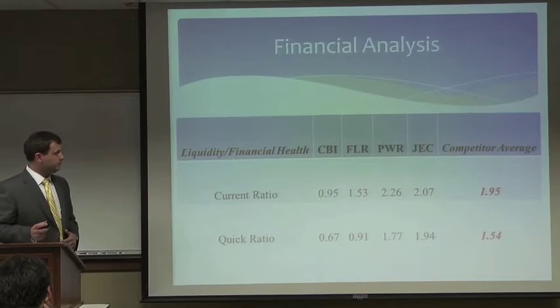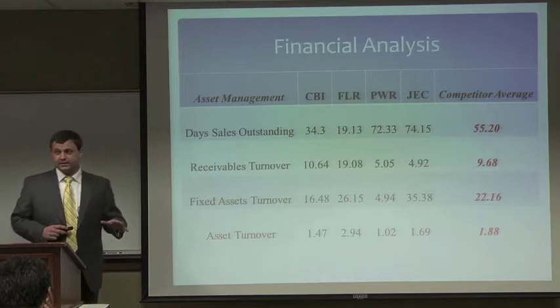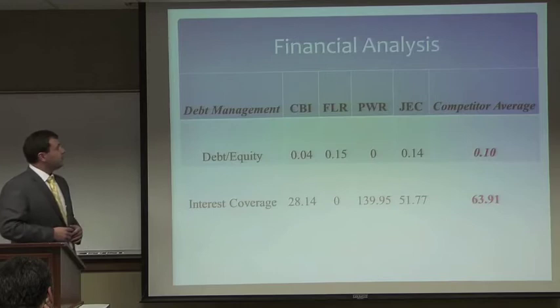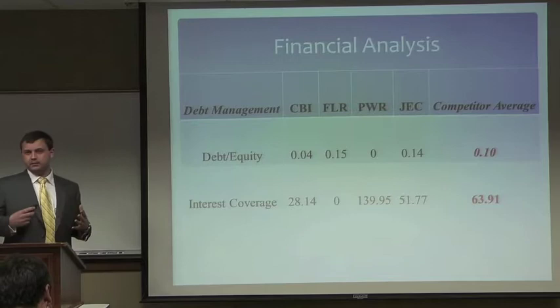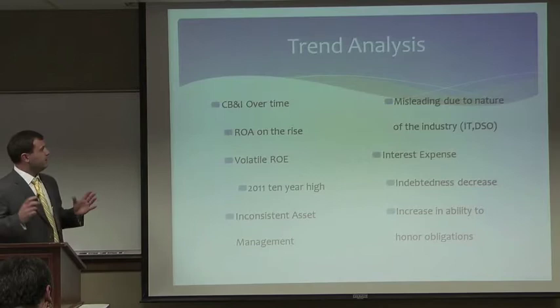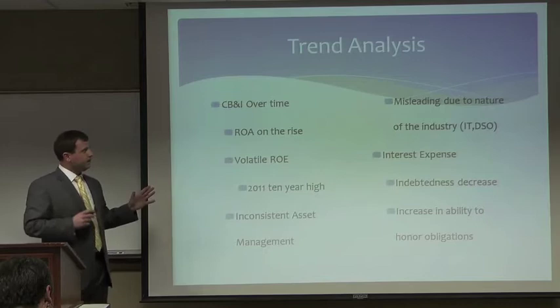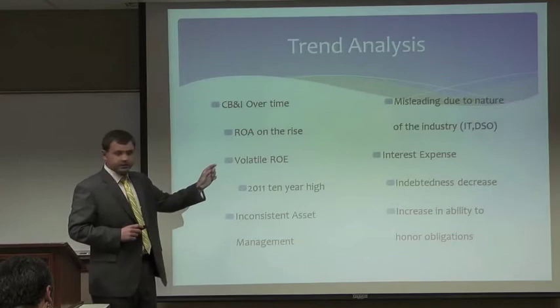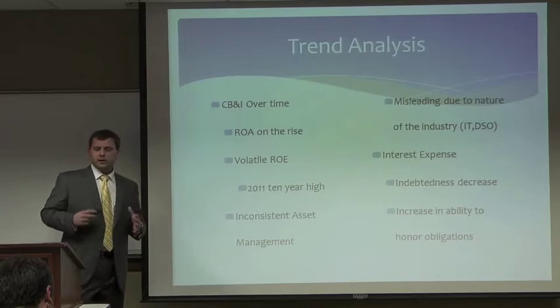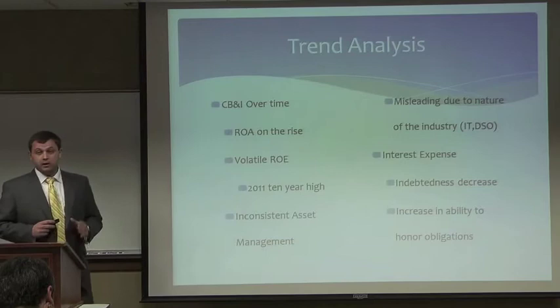There is an opportunity for improvement in liquidity. With regards to asset management, the company leads in days sales outstanding and receivables turnover, but we also recognize fixed asset turnover and total asset turnover as opportunities for improvement. With regards to debt management, we feel these two ratios could be misleading given how CB&I has accessed their debt in the past, mostly on a short-term basis. Looking at CB&I over time, we've seen a consistent ROA on the rise and somewhat volatile ROE, though they did post that 2011 ten-year high. Their debt has been decreasing, which will increase their ability to honor current debt obligations.